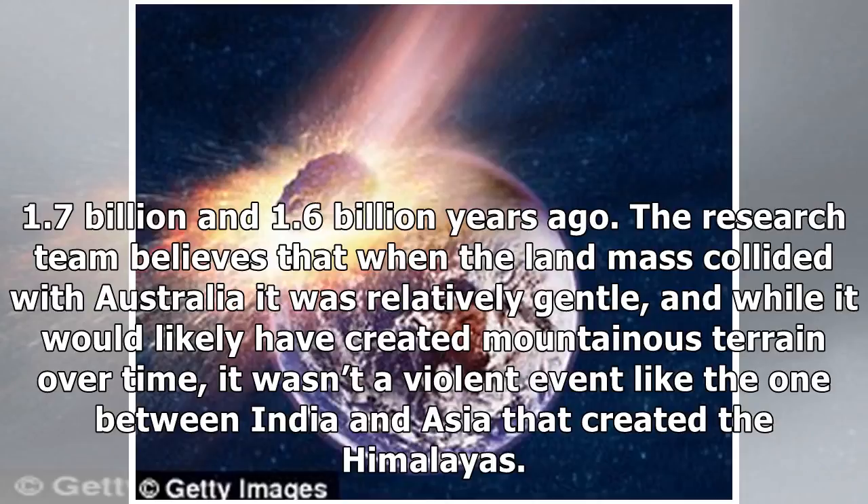The research team believes that when the land mass collided with Australia it was relatively gentle, and while it would likely have created mountainous terrain over time, it wasn't a violent event like the one between India and Asia that created the Himalayas.